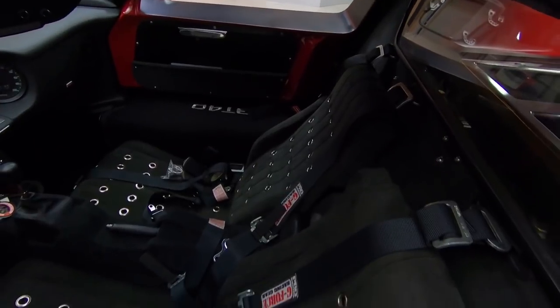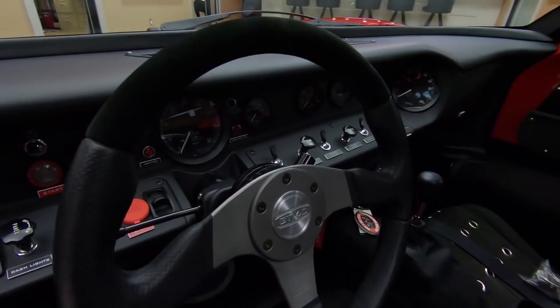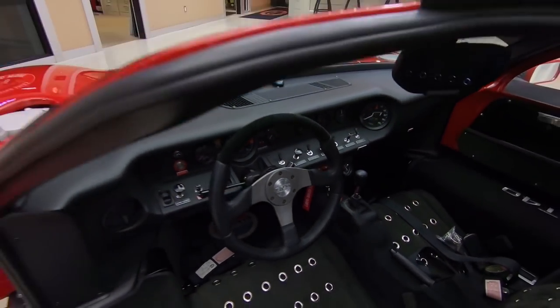It's got the five-point harness in there. She's gorgeous inside. That steering wheel comes off, which makes it a little easier to slip down in there.